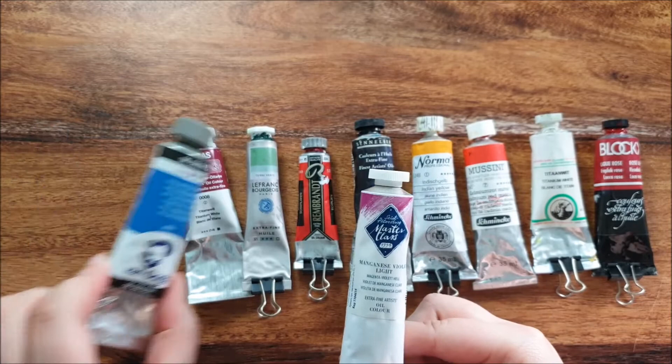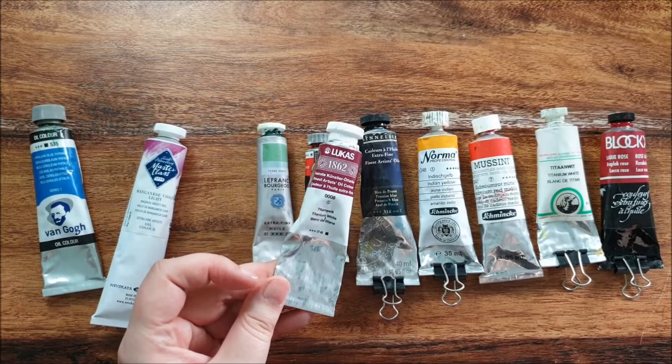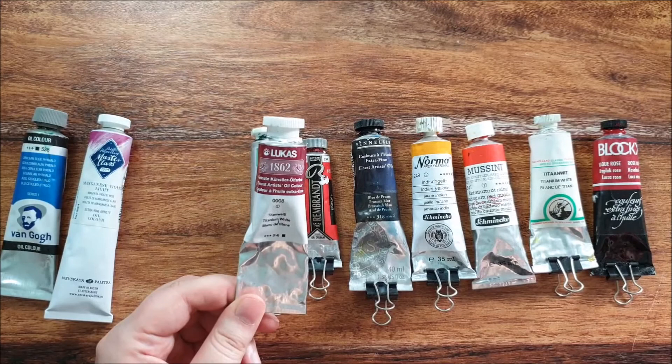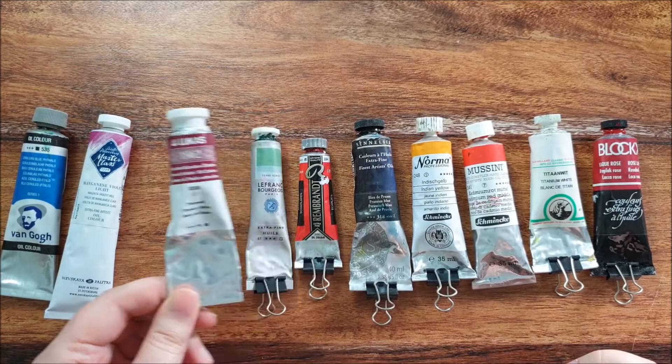Then we have Lukas 1862. These are artist grade paints with great pigmentation. There is a tiny bit of beeswax inside, and it's also very soft and easy to spread.